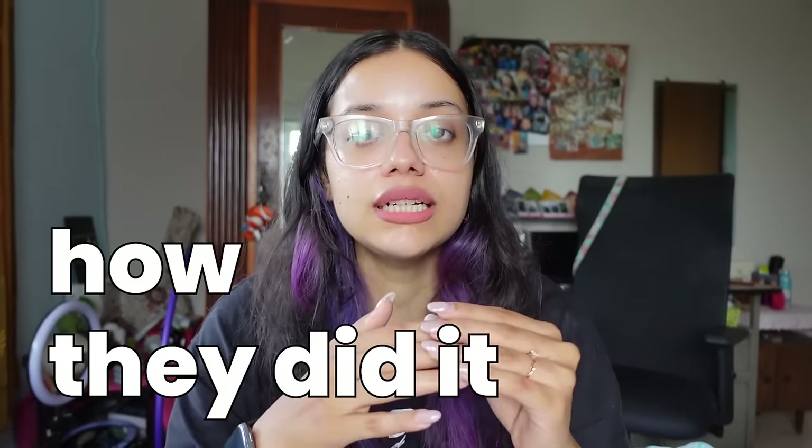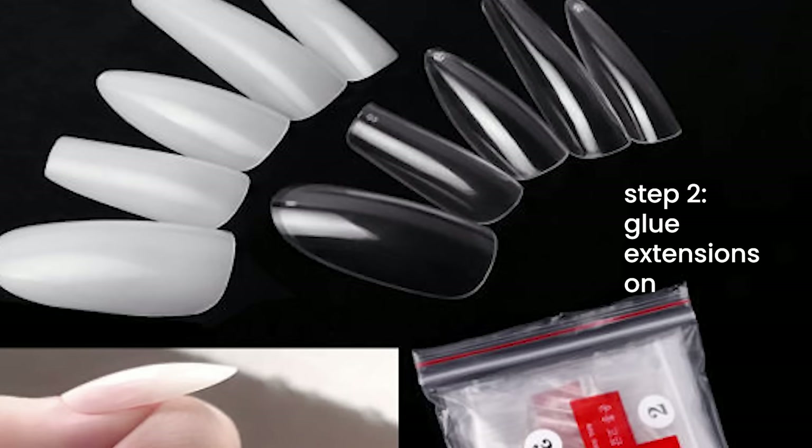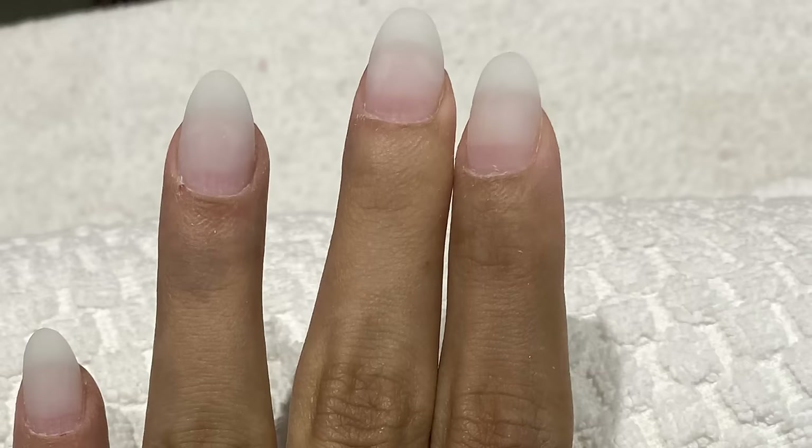Now, the process: first they removed my existing nail polish so my nails were bare, then he started filing them down and making them as smooth as possible. On top of that, he put these long plastic extensions — you know, like Kylie Jenner, Cardi B long ones — stuck them onto my hands, then cut them down to the length I wanted. I wanted very short nails, and I kept telling him 'make it shorter,' until finally he said, 'Ma'am, you need some length to make it look like you've gotten your nails done.'